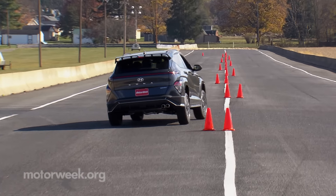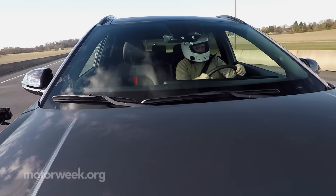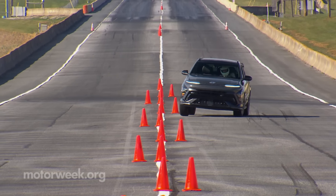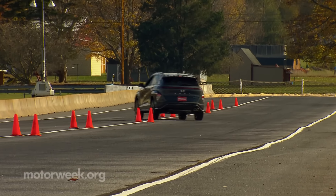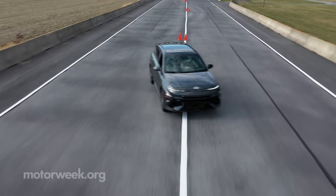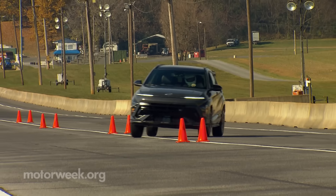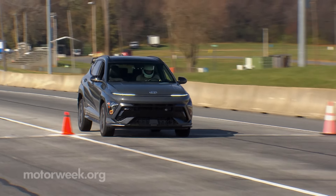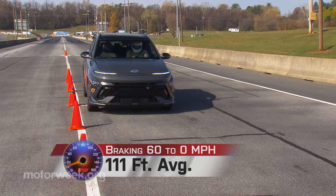The wider track and longer wheelbase definitely provided more stability in our handling course. Suspension and steering were both quite firm, offering lots of feedback and quick response. While N-Line is more of a trim package than a full-on performance version, all-wheel drive Konas do come with a multi-link rear suspension setup, an upgrade over the standard torsion beam. We did find some understeer near the car's limits, but we were carrying quite a bit of speed by that point and easily able to maintain momentum. Despite a soft brake pedal with very little feedback, things were working just fine at the brake's business end, with consistent and fade-free stops of 111 feet from 60 miles per hour.